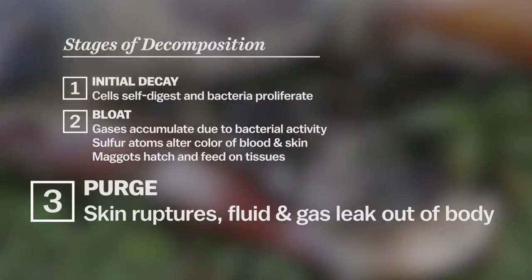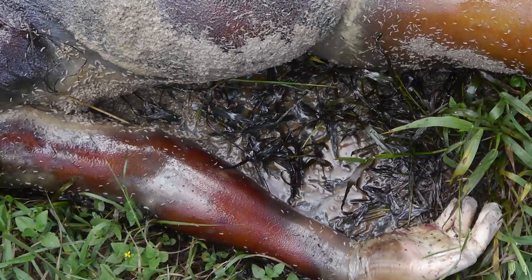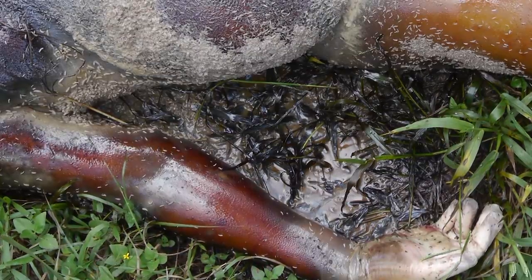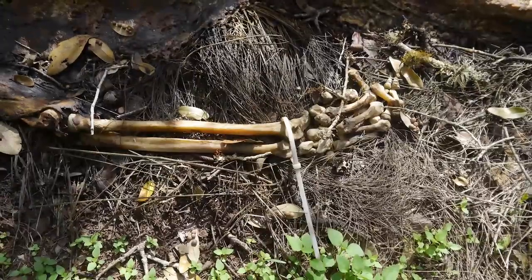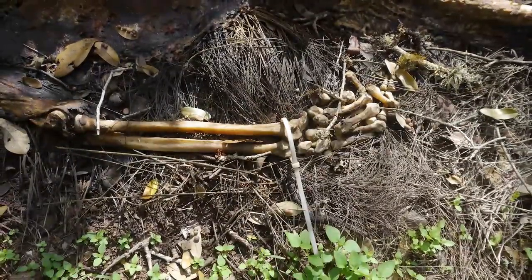After a few days of that, the body moves to the third stage called purge. The bloating is relieved as gas and fluids leak out, and you see this dark fluid pooling around the body. That fluid is nutrient-rich, but so rich in nitrogen that it initially kills the plants around it — though a year later the soil will become especially fertile.